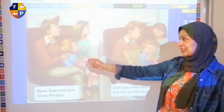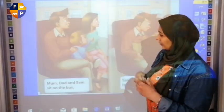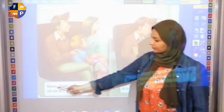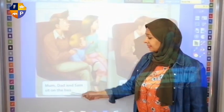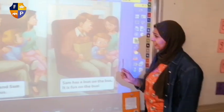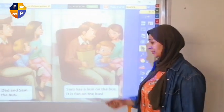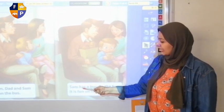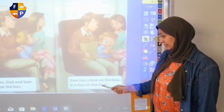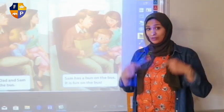And now I have two pages. Do you think they are sitting together or sitting and talking? To be honest, they are looking for something outside the window. We have to read two more. So mom, dad, and Sam sit on that bus. Let's go to the next page. They are very happy and they are eating here. What are they eating? So Sam has a bun on the bus.